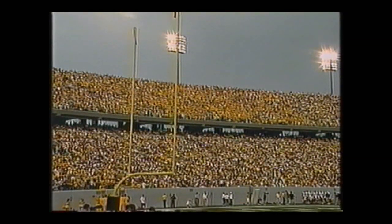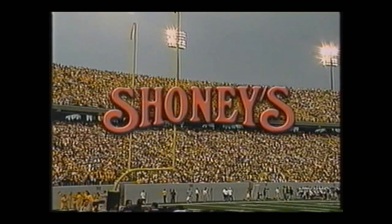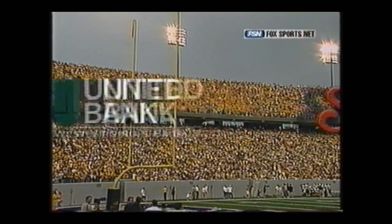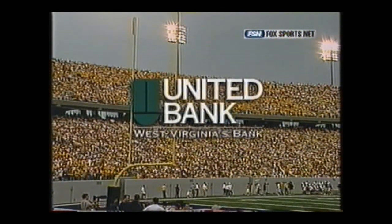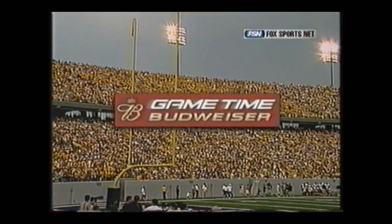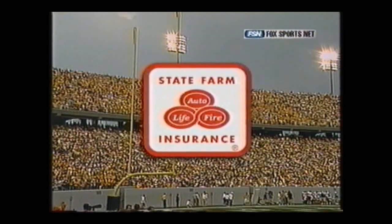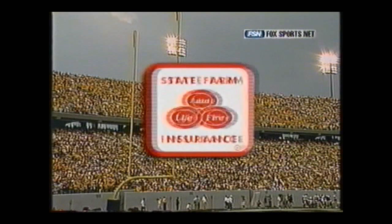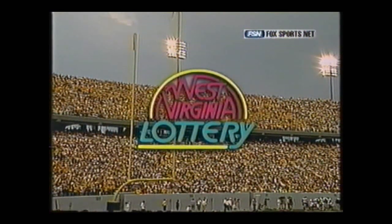Today's game is brought to you by Shoney's, the home of the legendary breakfast buffet. Also by West Virginia's United Bank - we're united with the Mountaineers. By cold, fresh Budweiser - it's game time. By State Farm Insurance - like a good neighbor, State Farm is there. And by the West Virginia Lottery - good things happen when you play.